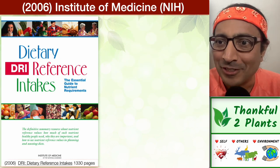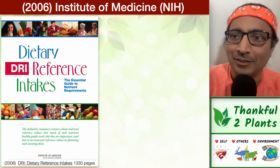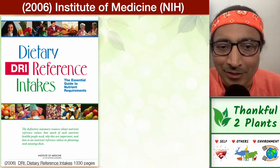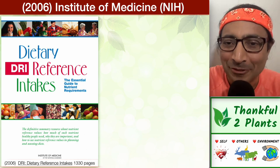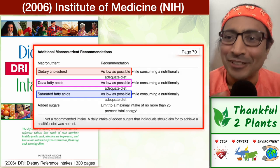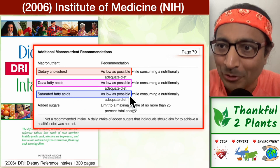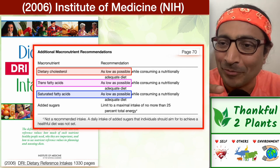We also have the Institute of Medicine — IOM — which comes under NIH, the National Institutes of Health. They write encyclopedic reports, 1,330 pages long, on dietary reference intakes covering all macro- and micronutrients. In that report they have a table showing: dietary cholesterol — recommendation is as low as possible; trans fatty acids — as low as possible; saturated fatty acids — as low as possible. Coincidentally, the same three things show up in the dietary inflammatory index work.